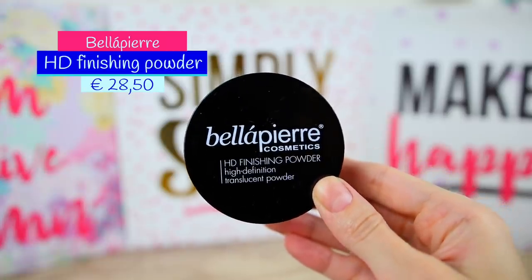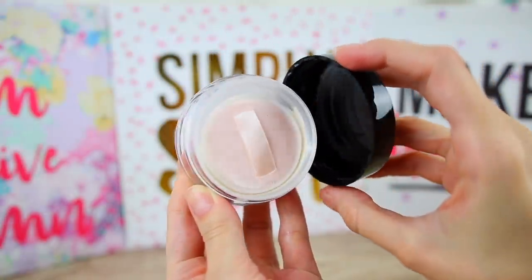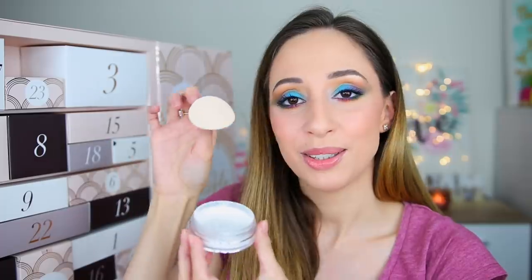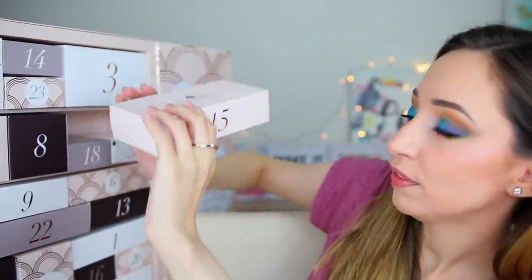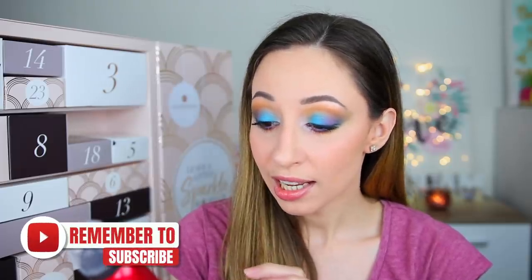Box number fourteen contains the HD Finishing Powder — high definition translucent powder by the brand Bella Pierre. I have tried their products before and use their brushes all the time in my videos. This one is cruelty free and can last up to 24 months. We also have a cute sponge to use with the powder and a very nice sifter.